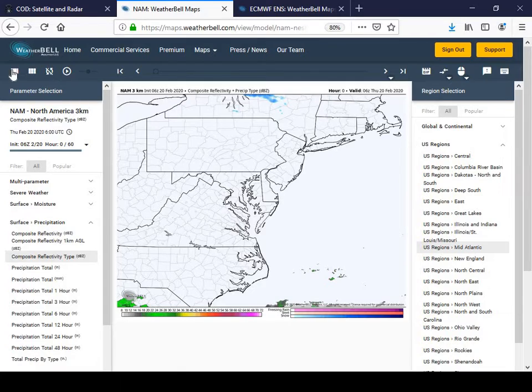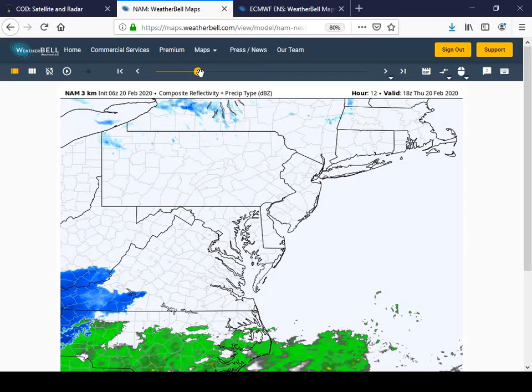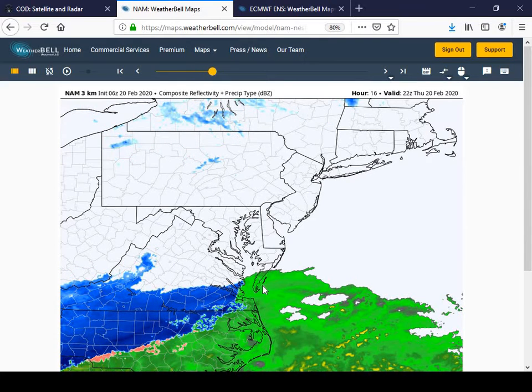Looking at our model simulation and what we can expect through the evening hours tonight: by two o'clock this afternoon all that precipitation is still well south and west of our area. As we go into the later portions of the afternoon, we'll start to see a little bit of precipitation make its way into the region by about five o'clock. At 5 p.m. you can see a little bit of light rain activity off to the southern portion of the Delmarva Peninsula.